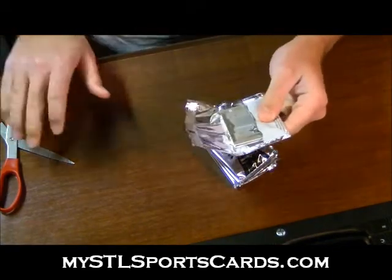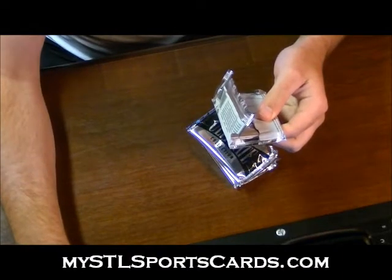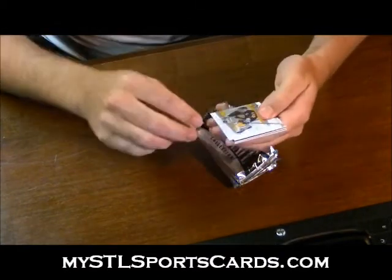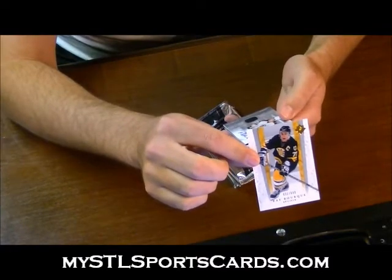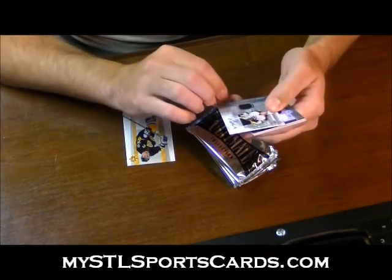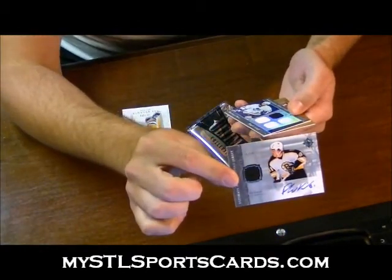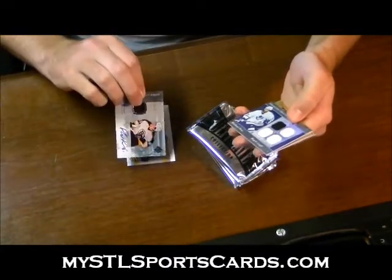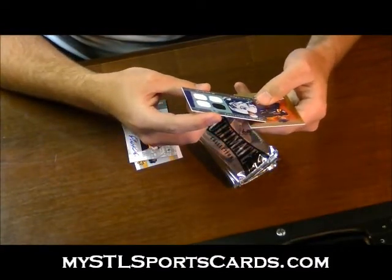Here we go. First off, Ray Bork base. Whoa, this is weird — numbered 50 of 50. Ultimate autographed jerseys, Phil Kessel, 50 of 50. Next, we have a premium swatches, number 45 of 50 of Michael Pekka.